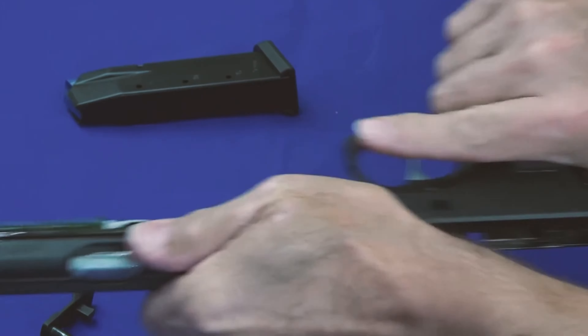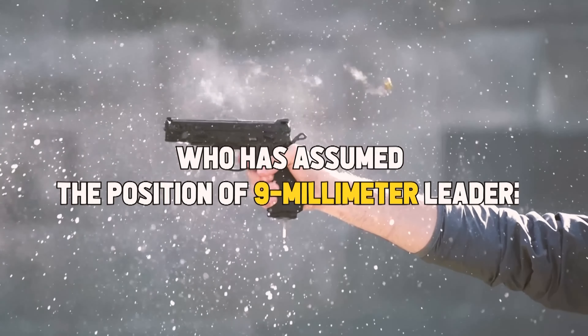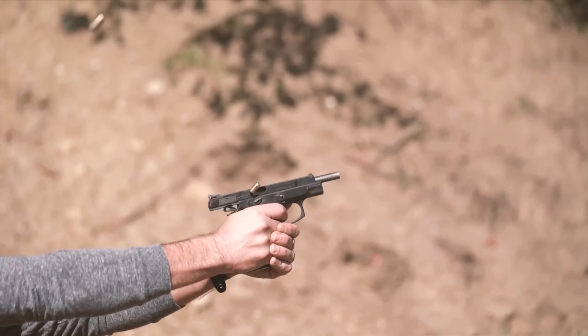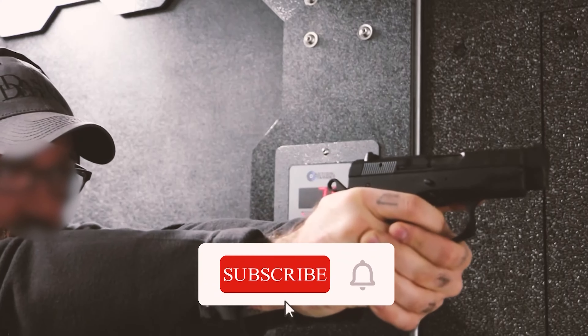That concludes the analysis of the top CZ pistols of 2024. Which has assumed the position of 9mm leader? Everything is up to you — which firearm was your favorite on the list? Please share your thoughts in the comments section, and subscribe to see more.